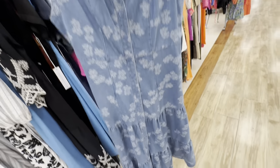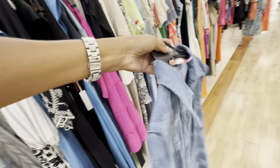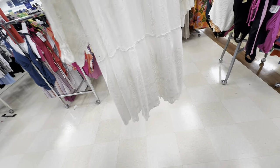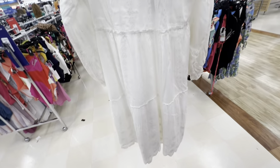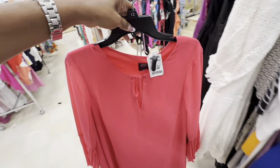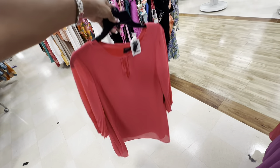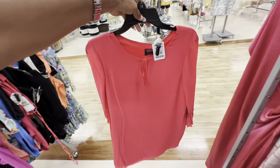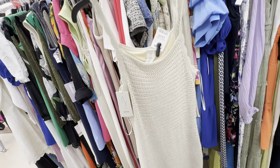This denim dress is also on clearance — two-tier, buttons in the front, $32, also by Solitaire. Check out this highlight dress — white, one tier, it's like a baby doll dress, elastic in the sleeve. $30. This is a nice dress by Vince Komodo — it's like a tent dress, got some pleats on the sleeve. $30. I like this dress right here — it's a mesh dress but it's lined, by Joey. $40.